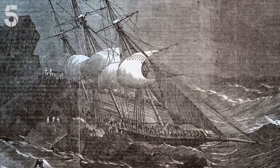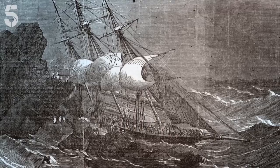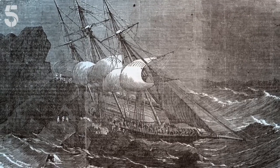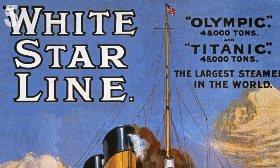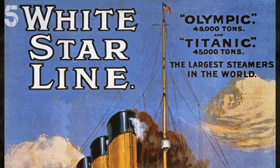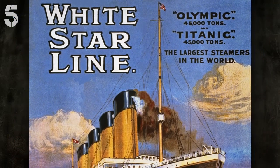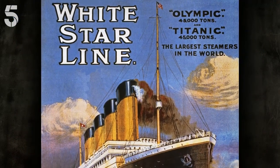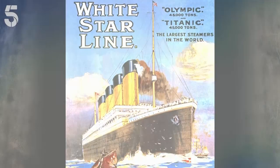There were five inquiries into the disaster, which found fault with the shipping company, White Star, for not checking the compasses or carrying out sea trials. Although no one went to jail, White Star eventually went bankrupt. But its name was taken by another shipping company, which went on to launch the most famously ill-fated ship of all — the Titanic.